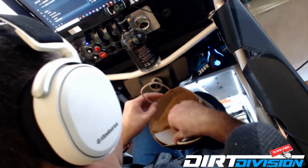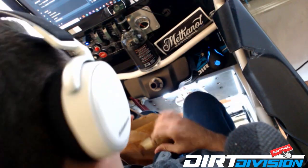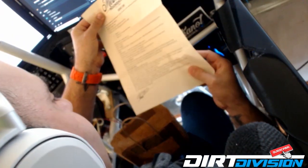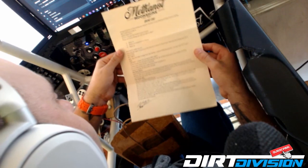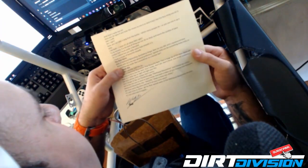What else did we get in this little bag? Got a Methadol Moonshine sticker — that'll be definitely going in the sim rig somewhere. And we have a letter from Wade. It's got some instructions on what to do with your bottle, how to drink it.